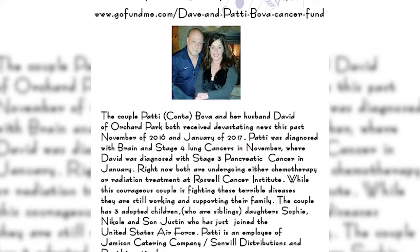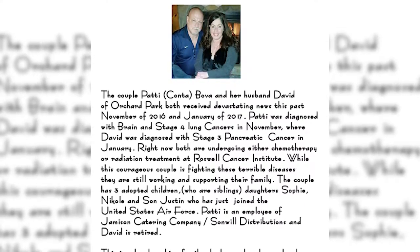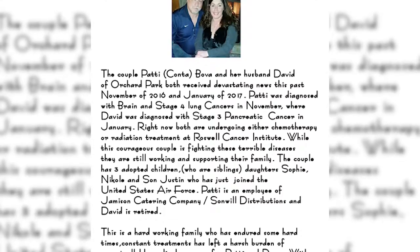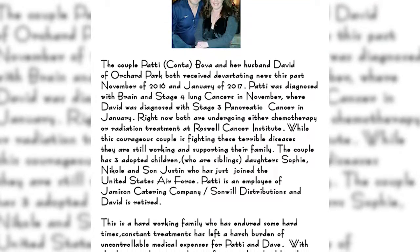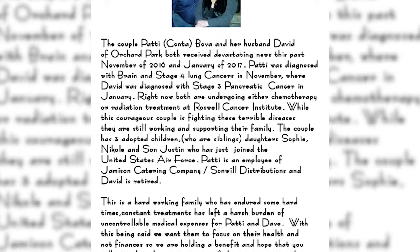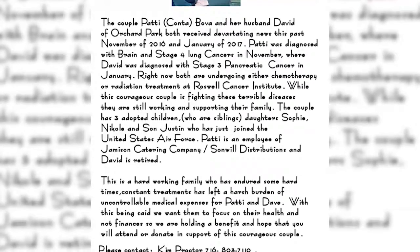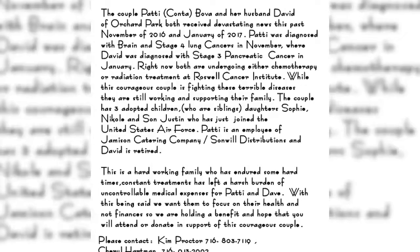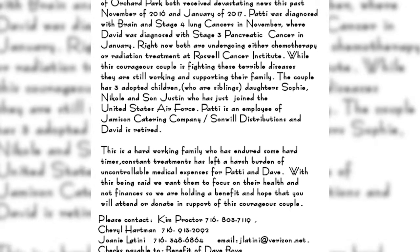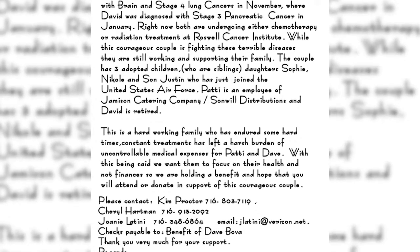Both received devastating news this past November of 2016 and January of 2017. Patty was diagnosed with brain and stage 4 lung cancer in November, while David was diagnosed with stage 3 pancreatic cancer in January. Right now, both are undergoing either chemotherapy or radiation treatment at Roswell Park Cancer Institute. While this courageous couple is fighting these terrible diseases, they are still working and supporting their family. The couple has three adopted children — daughter Sophia, Nicole, and son Justin, who has just joined the United States Air Force. Patty is an employee of Jamison Catering Company and Sonwell Distributions, and David is retired. This is a hardworking family who has endured some hard times. Constant treatments have left a harsh burden of uncontrollable medical expenses for Patty and Dave. We are holding a benefit and hope that you will attend or donate in support of this courageous couple. Please contact Kim Proctor at 716-803-7119.